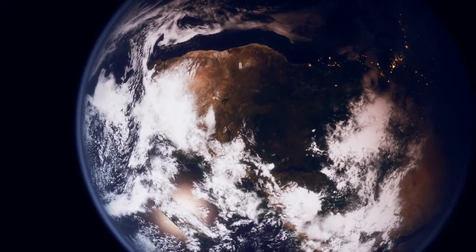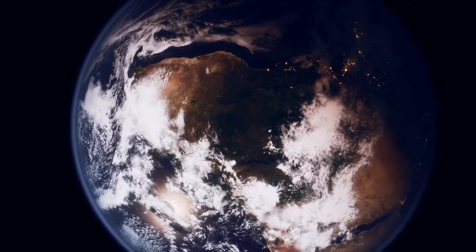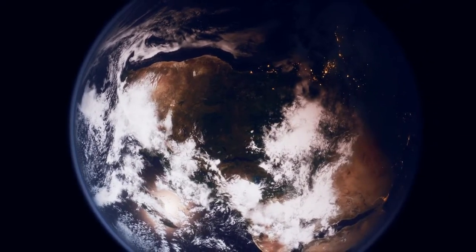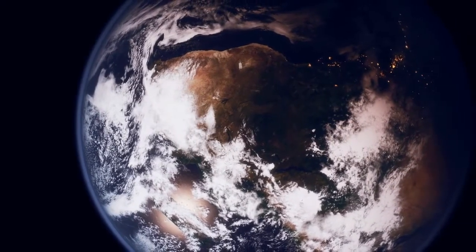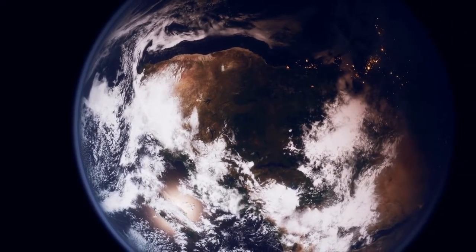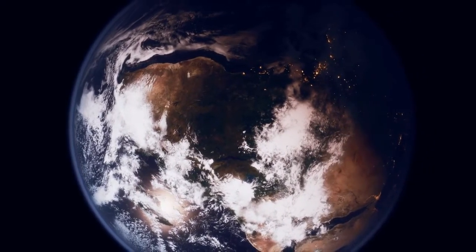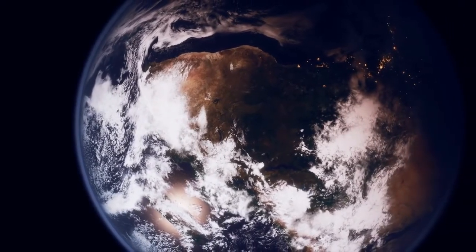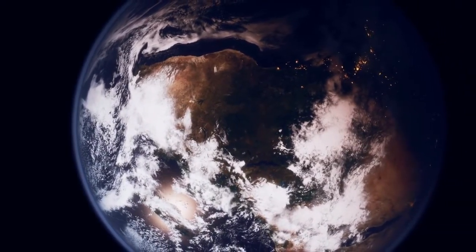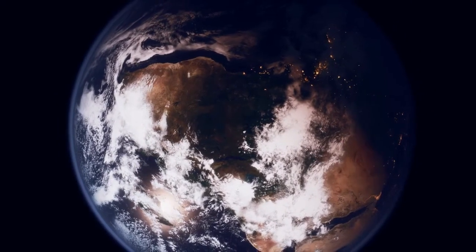Are there other countries wider than the moon? There are. The other countries wider than the moon are Russia at around 9,000 km, Canada at 5,514 km, China at 5,250 km, the United States at around 4,500 km, and lastly Brazil at 4,319 km.